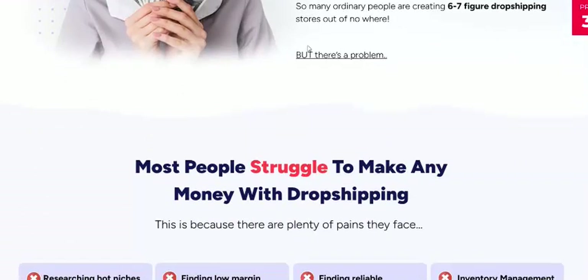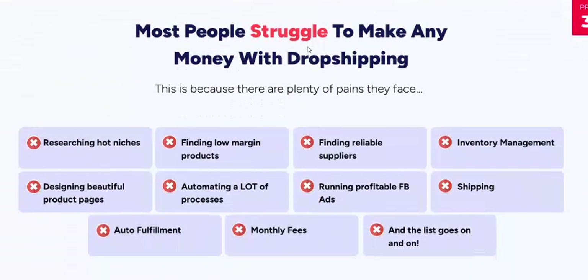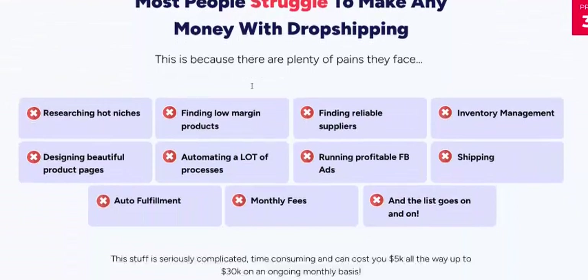Don't worry. Most people struggle to make any money in dropshipping.